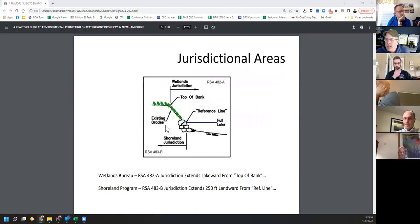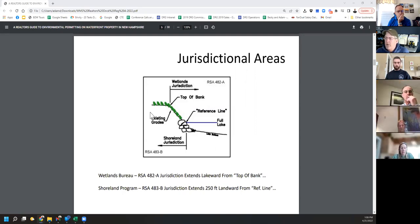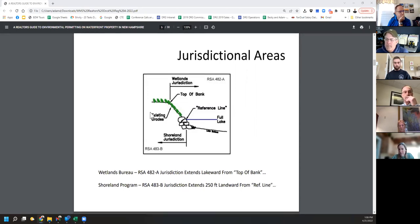Wetlands extends up to the top of the bank, and shoreland is from the full lake line in. Specifically under dock registration, you're not allowed to do any work on the bank — you can replace a set of stairs or rebuild something that doesn't require any impact to the bank. Under dock registration we're only talking about docking structures: beaches are not included, dredging is not included, boat lifts are not included — just the docking structures.